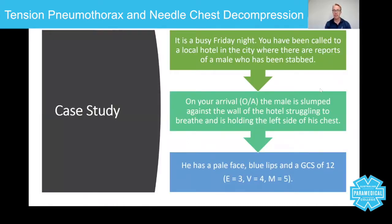Let's use this as a case study. This is a situation you may find yourself in as a paramedic. It's a busy Friday night. You've been called to a local hotel in the city where a male has been stabbed. On arrival, the male is slumped against the wall of the hotel, struggling to breathe, and is holding the left side of his chest. He has a pale face, blue lips, and a GCS of 12, comprised of E3, V4, and M5.